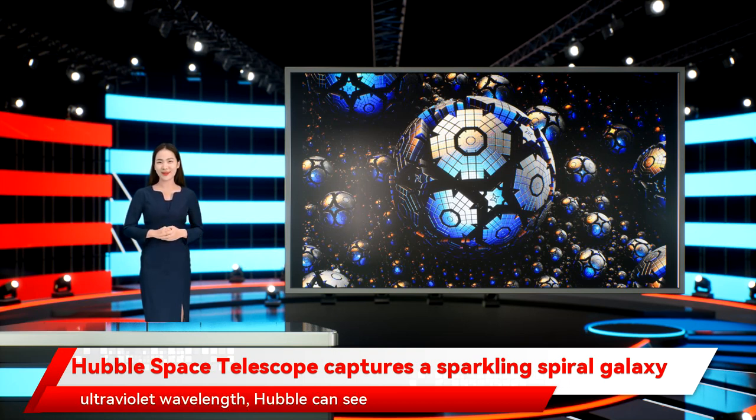By looking in the ultraviolet wavelength, Hubble can see the illumination of hotter objects like very young stars. Astronomers can combine observations from the visible light, ultraviolet, or infrared wavelengths to pick up different features and get a more detailed overall look at an object — in this case, this beautiful spiral galaxy.